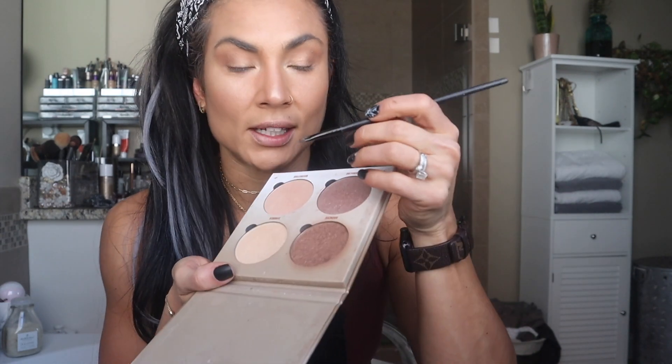Back to the glow kit — back in with 'Summer,' the gold one, to go in my inner corner and carry it down. Then taking a smaller smudge brush, we're going to take 'Bronzed,' the darker bronzer, and go underneath the eye and give it a good smudge of that bronzy color. I love doing bronzy colors underneath my eye — that is my thing this year and I'm loving it.